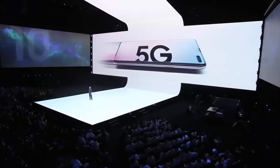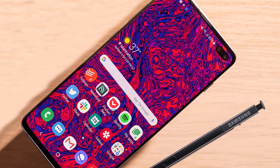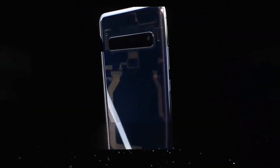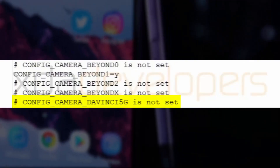This obviously shouldn't be surprising at all, given that there's even a 5G S10 coming. But still, it's nice to have confirmation that Samsung plans on doing the same for the Note 10. Keep in mind though that this is just an assumption, based on a leak from a few months ago which revealed the code name of the Note 10 to be Da Vinci. The aforementioned S10 kernel source code mentions a Da Vinci 5G, as you can see. So that's that.